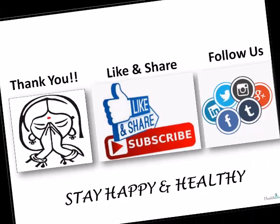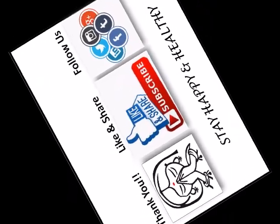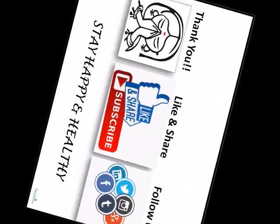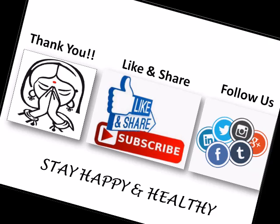That's it for today. If you think this video was useful and informative, please like and subscribe to my channel. Also feel free to share it with your friends and family — you never know who benefits from it. Thank you for watching, meet you next time, until then stay happy and healthy.